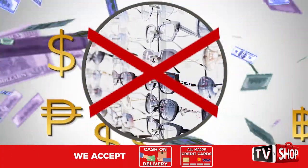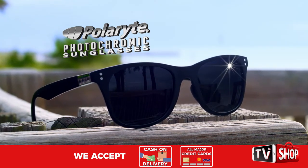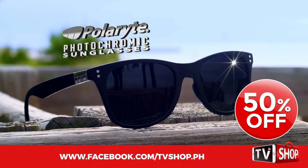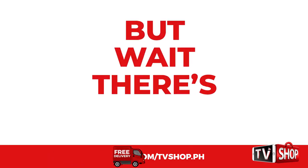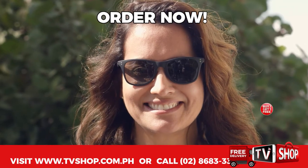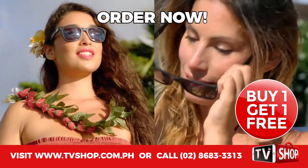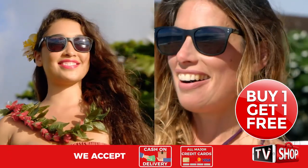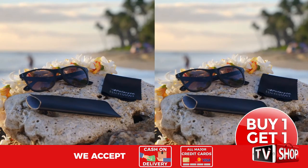Similar products can cost an absolute fortune. Don't waste your money, because today we have a very special offer. Order right now and we'll give you a 50% discount — yes, you heard right, it's yours at half our regular price. But wait, there's more. Order right now and we'll double the offer. That's right — order now and get a second one absolutely free. That's two amazing products for the price of just one.